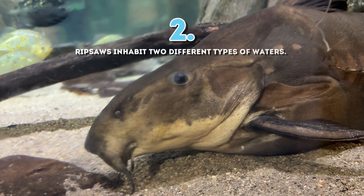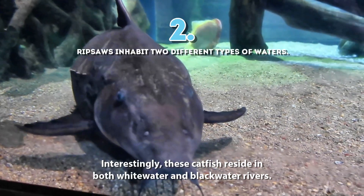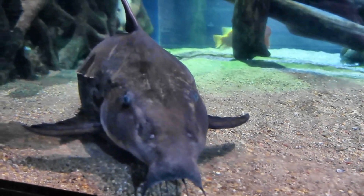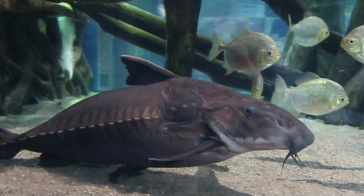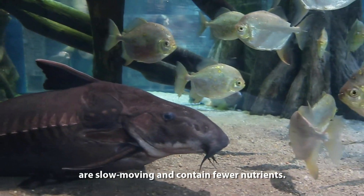2. Interestingly, these catfish reside in both whitewater and blackwater rivers. Whitewater rivers have higher amounts of suspended sediment and nutrients, while blackwater rivers are slow-moving and contain less nutrients.